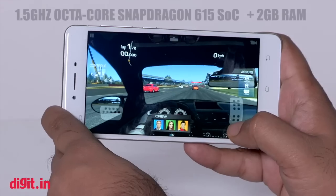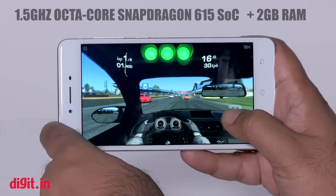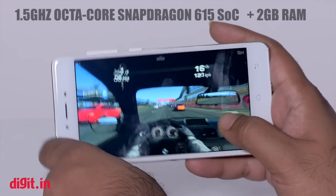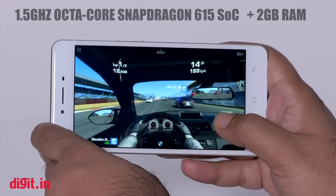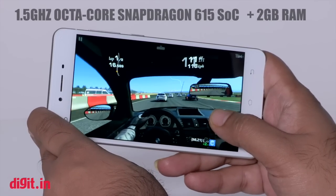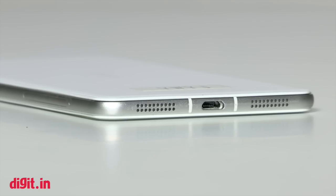One oddity: the phone didn't show music controls on the lock screen for any app except the stock pre-installed one. The smartphone is powered by a 1.5GHz octa-core Qualcomm Snapdragon 615 SoC with 2GB of RAM. It handles most daily tasks well and performed well during multitasking. For gaming, I played Real Racing 3 and WWE 2K — lag was similar to other Snapdragon 615 devices. It does heat up quite easily.